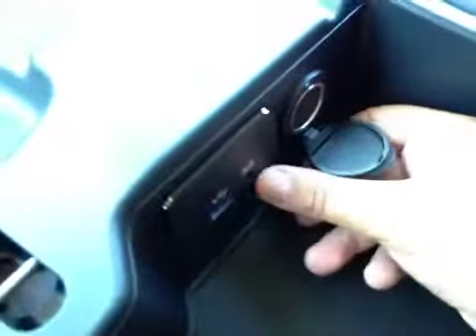You get three cup holders. And in here you have your storage as well as your power outlet and USB and auxiliary.